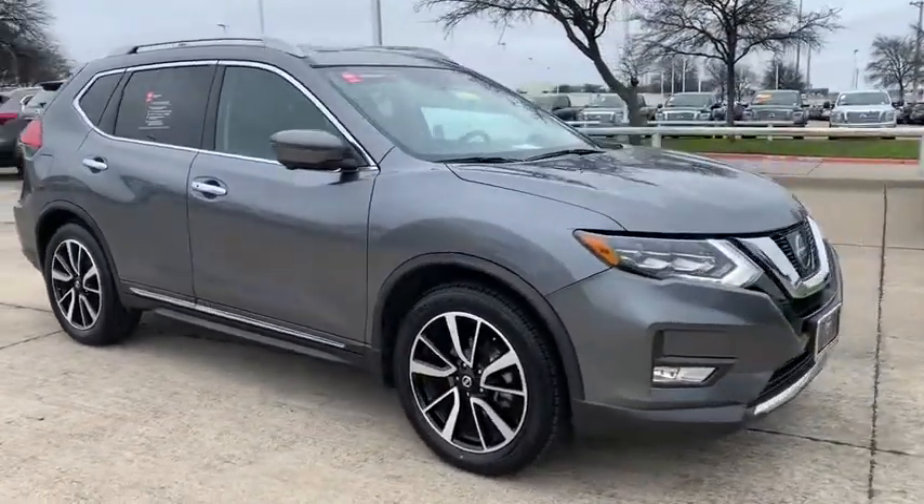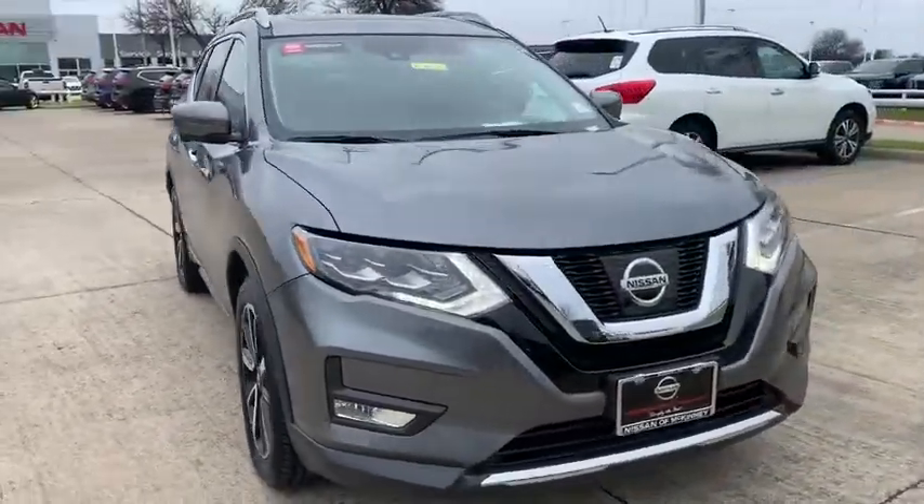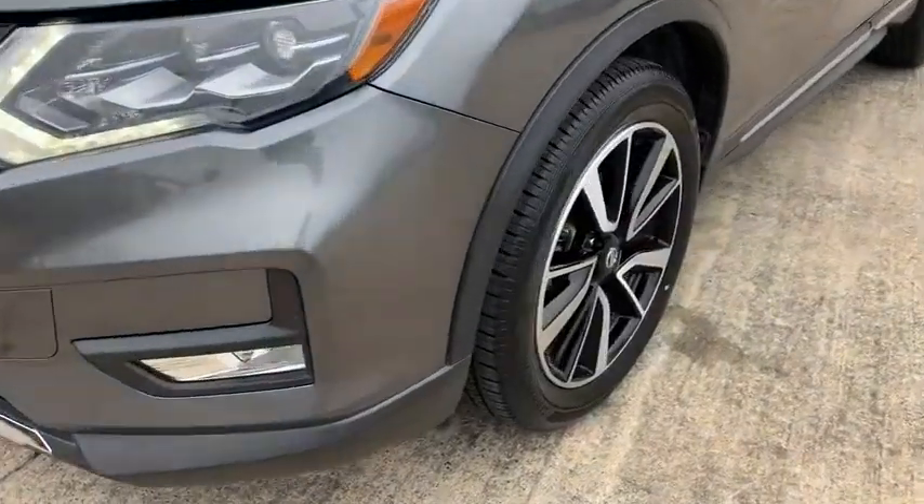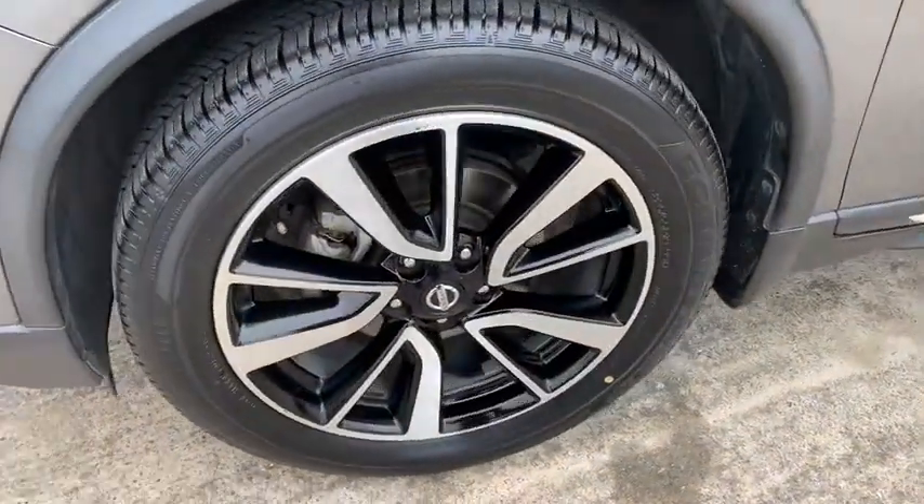This vehicle has less than 40,000 miles. Here are some of this vehicle's great options: navigation system, power liftgate, Bose sound system, backup camera.